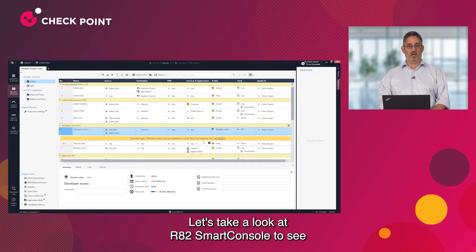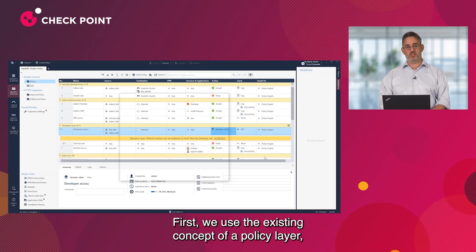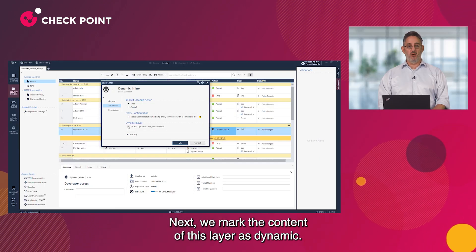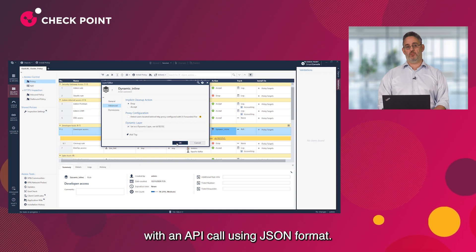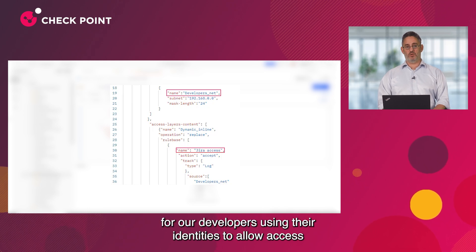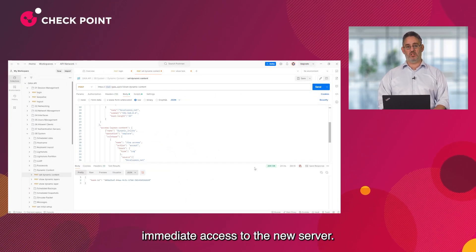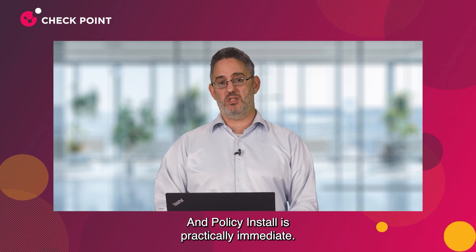Let's take a look at R82 Smart Console to see how the Dynamic Policy Layer is defined. First, we use the existing concept of a policy layer — unique to Check Point — to define the scope of the underlying API-based sublayer. Next, we mark the content of this layer as dynamic. From this point, all policy changes to this layer can be implemented directly with an API call using JSON format. Let's make a few changes to the policy using Postman. We're adding access for our developers using their identities to allow access to a newly provisioned Jira server instance. That's it — the developers can now get immediate access to the new server. There is virtually no limit on the amount of changes that can be done this way, and policy install is practically immediate.